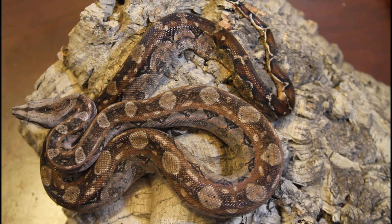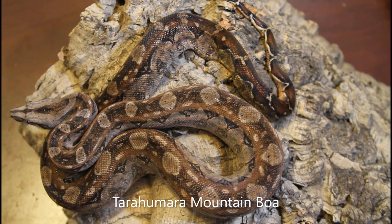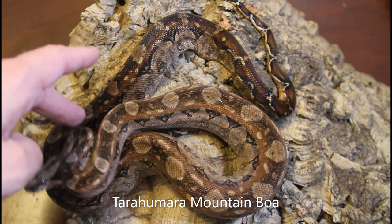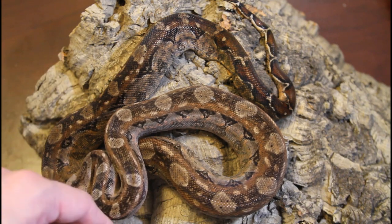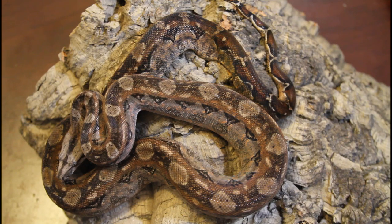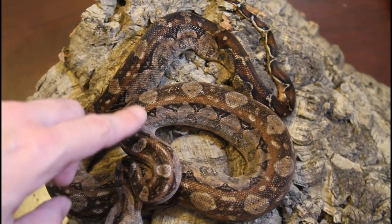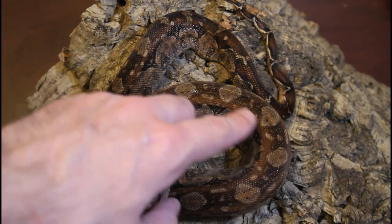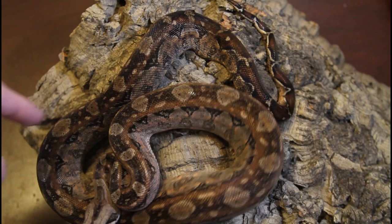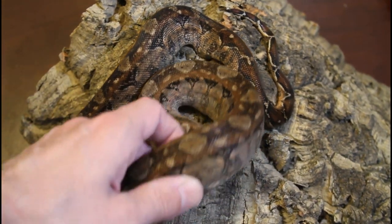Next, this is a Tarahumara mountain boa. This guy is a two-year-old male. You can see Tarahumara don't really move around as much as some of the other subspecies — or localities, I should say — of boa. This guy I particularly like his pattern; you can see he's got these great circles down his back. He has a lot of color, a lot of pink and orangey tones to him.